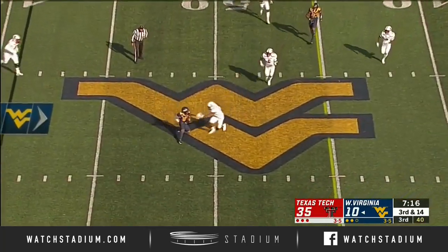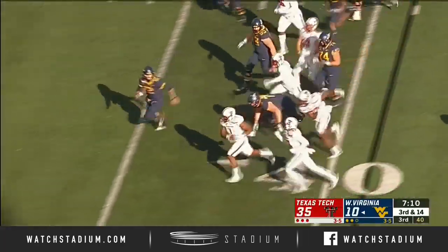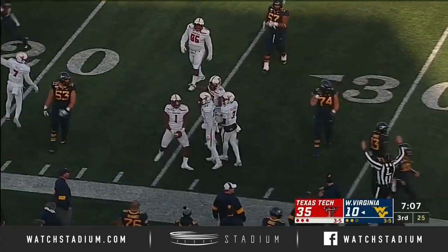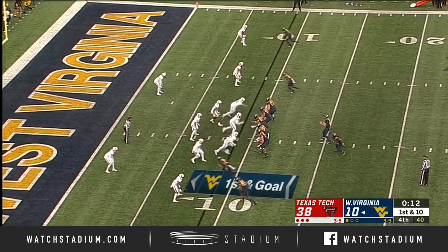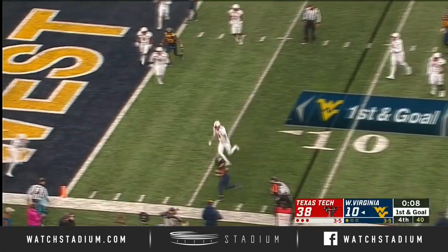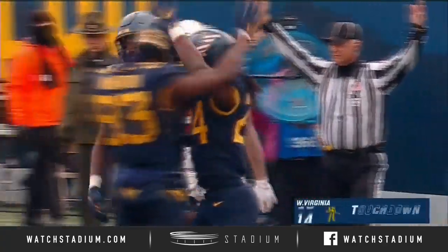Texas Tech drops it back, deep protect and cover underneath — to Jordan Brooks, just for a fumble. Brooks has it down to the West Virginia 30-yard line. They'd love to establish that run game moving forward — this guy might have a lot to say about that. Swing pass, touchdown Tony Mathis!